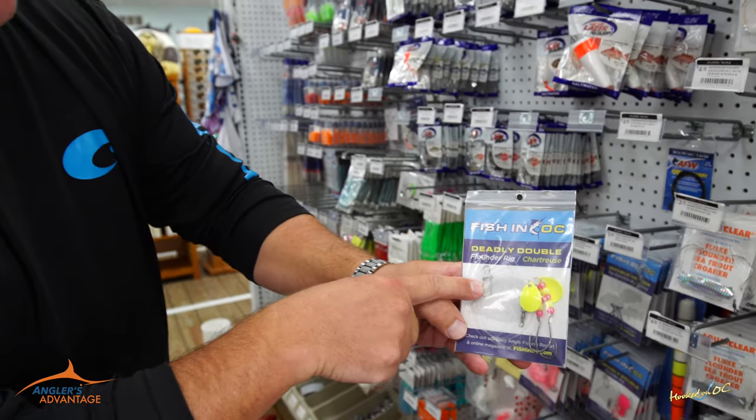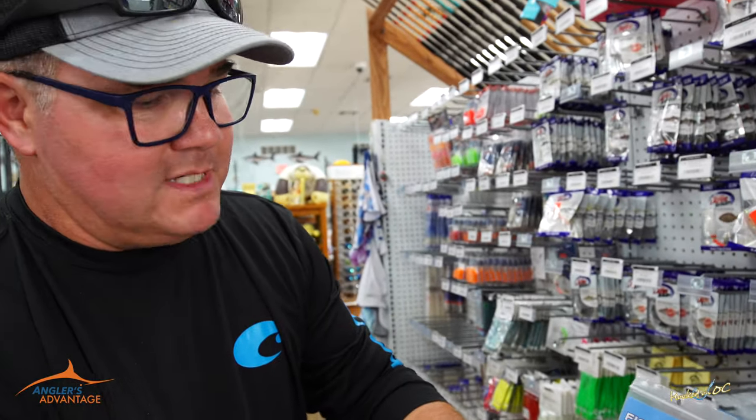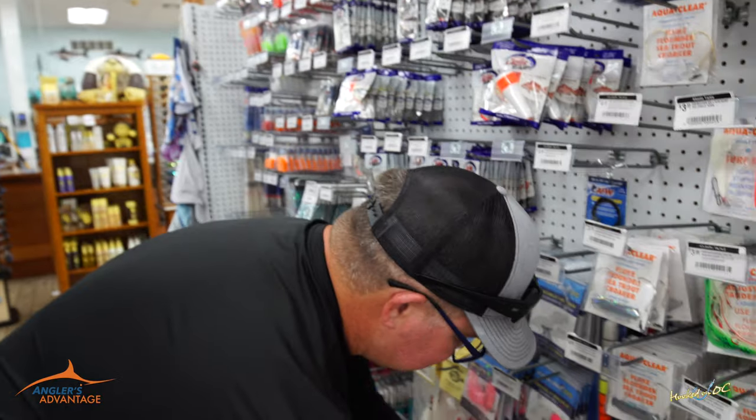Very simple rig. There's your sinker snap. Sinkers are right here behind us as well in the exact same aisle. If you need more than three ounces, stop using the Deadly Double — that thing's spinning way too fast if the current's moving that quick. Chartreuse also comes in pink.